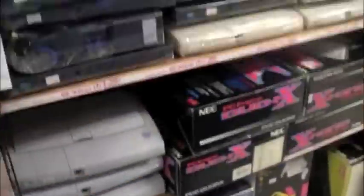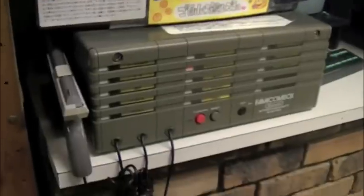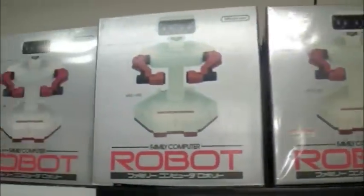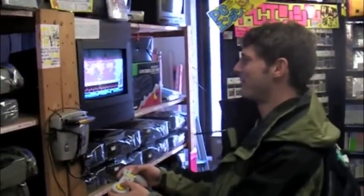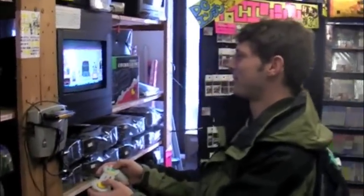Super Potato is located on the third, fourth, and fifth floors of the building. The first floor is dedicated to classic console gaming. You can find used Famicoms, Super Famicoms, Mega Drives, Dreamcasts, and more, as well as a whole bunch of games for these systems.